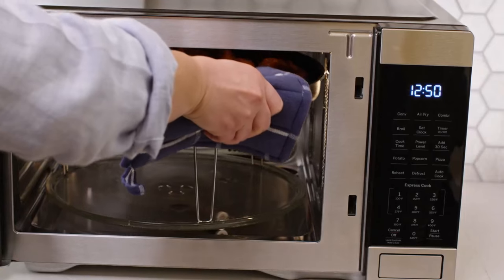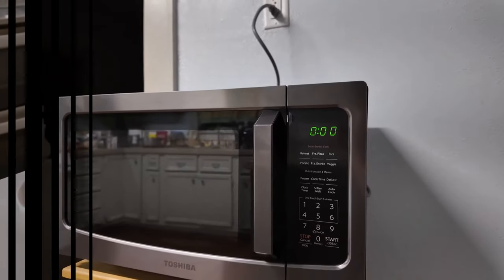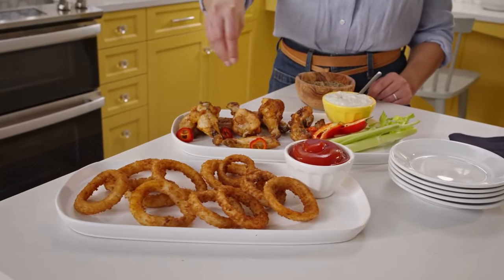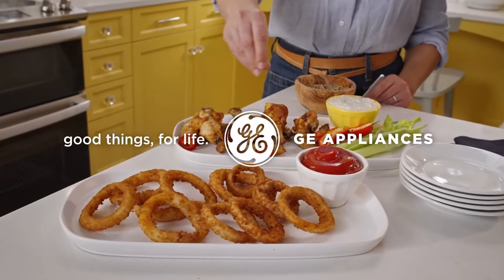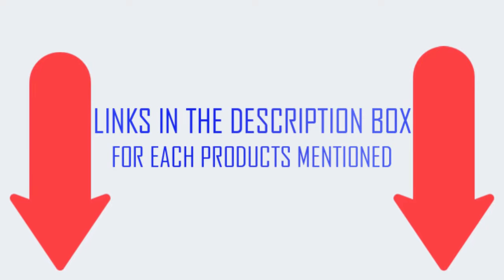To help you make a correct decision, I did in-depth research, read lots of reviews, and compiled a list of the best countertop microwave ovens from reputable brands. After much research, I found these products very helpful for people like you. If you want to know about the price and other information, be sure to check my description. So without any further delay, let's jump into the video.